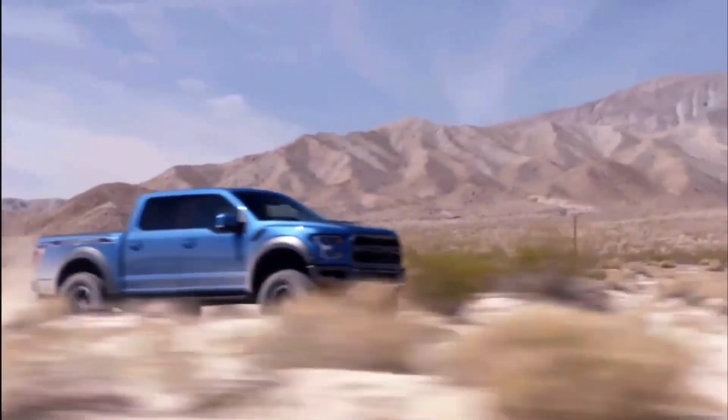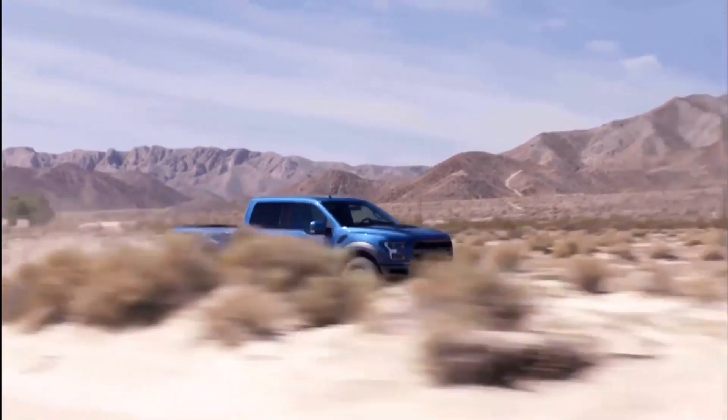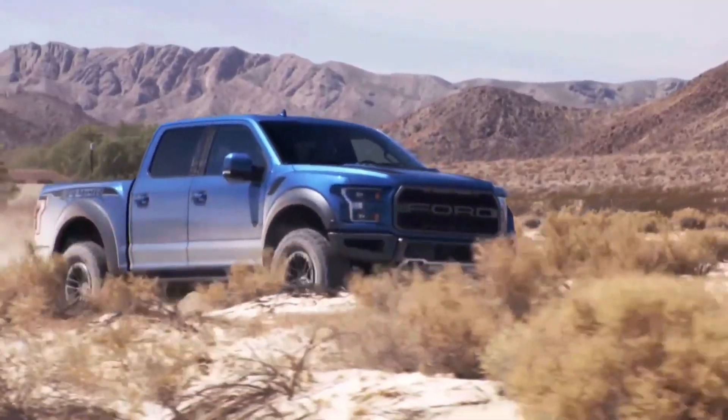Whether you're navigating through rocky terrain, traversing through deep mud, or conquering sandy dunes, the F-150 Raptor's suspension system keeps you planted and in control.